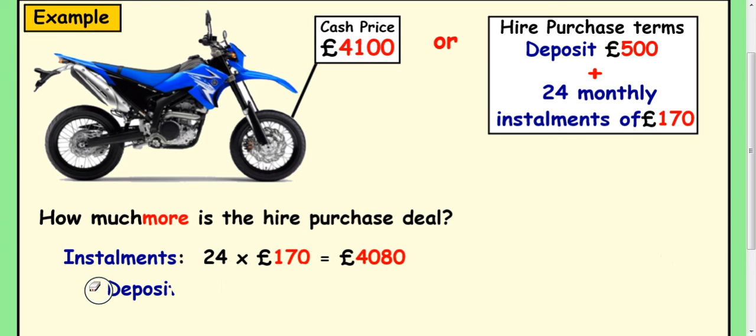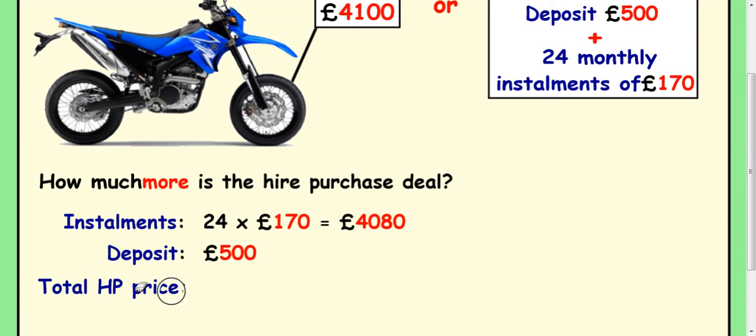You also have to take into account that you've paid a deposit. You pay that initially and then you can get on the bike and ride it away — that deposit was £500. So to work out the total hire purchase price, you add your deposit to the total of your instalments, and that comes to £4,580.